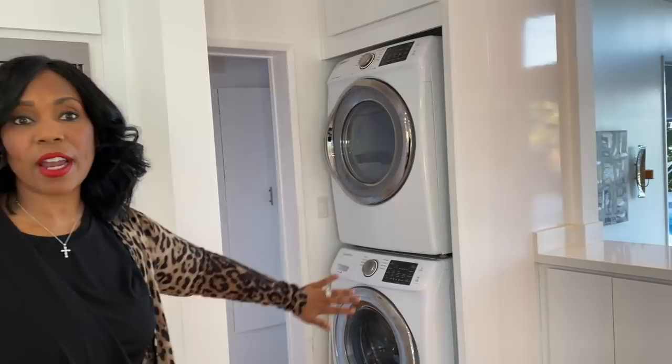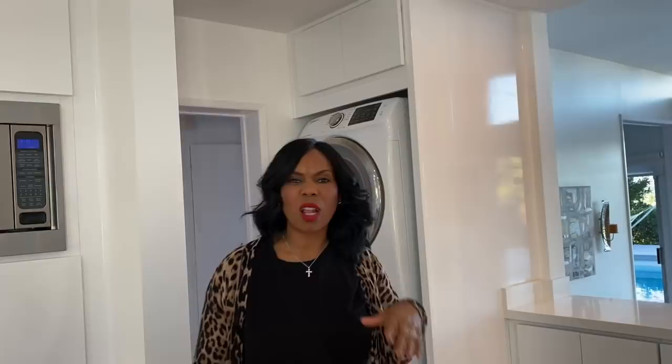To make it look finished, we bought some extra cabinet covering and covered this wall, and then did cabinetry up top where I can store all my laundry stuff. Yes, I have to get on a stool — I am vertically challenged — but I can keep all my laundry supplies up there and it keeps everything clean.